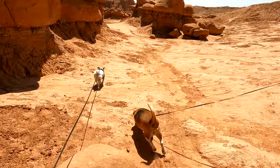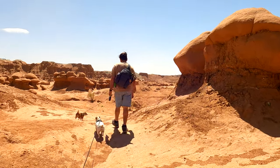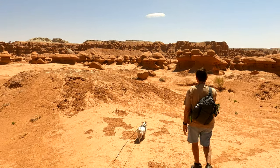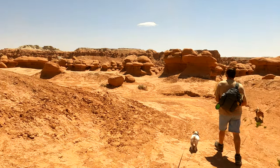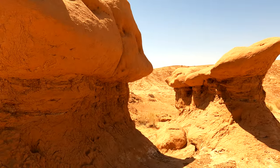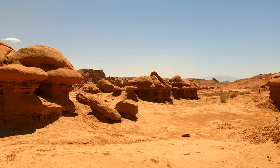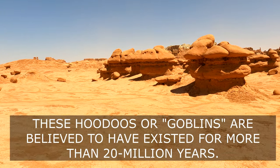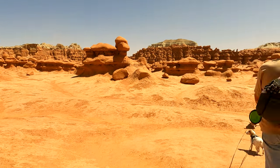All the dogs are having a great time. They call these Goblins and Gnomes. This is some of the strangest terrain I have seen today. First it looked like we were on the moon — now I don't know where the heck we are. This is very odd.